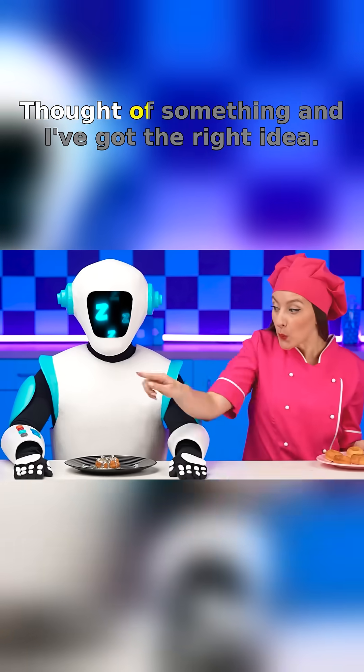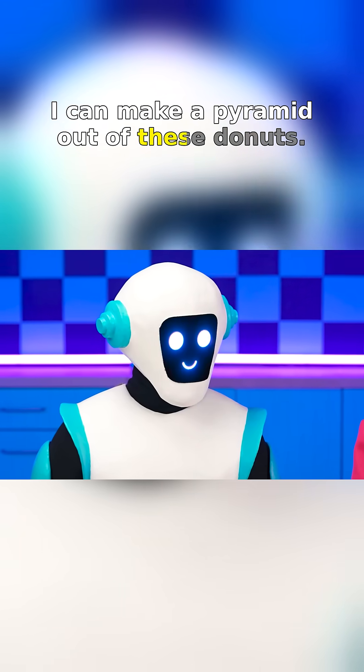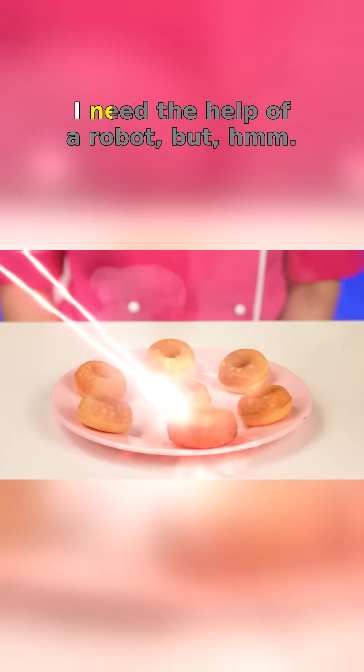I should have thought of something. And I've got the right idea — I can make a pyramid out of these donuts. I need the help of a robot.